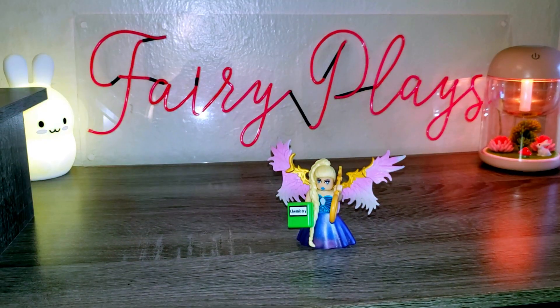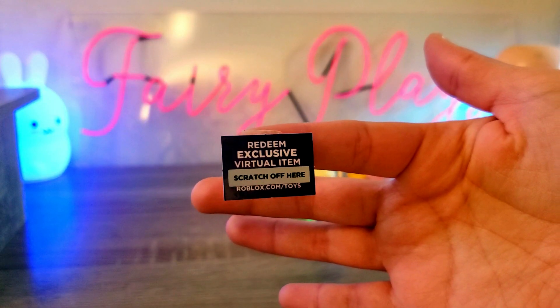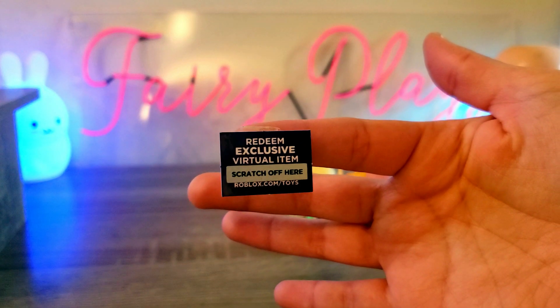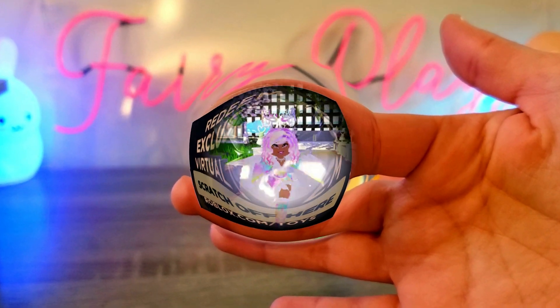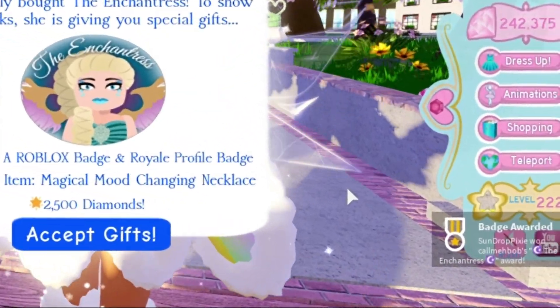The most exciting part is that it comes with this exclusive redeemable code! I am about to go redeem it — put it on my Roblox account — and I will tell you right now what I got. Okay, I am done redeeming my code and as soon as I enter Royal High, this is what happened.